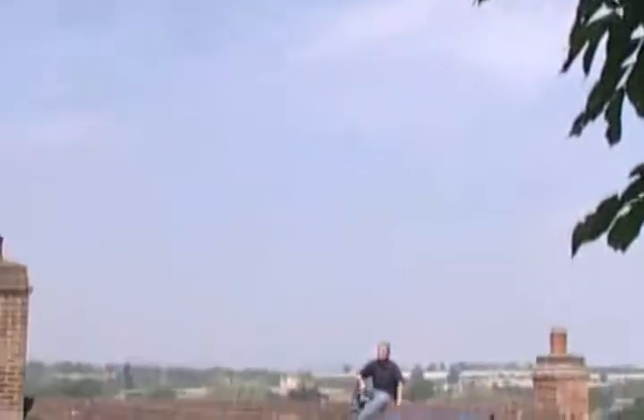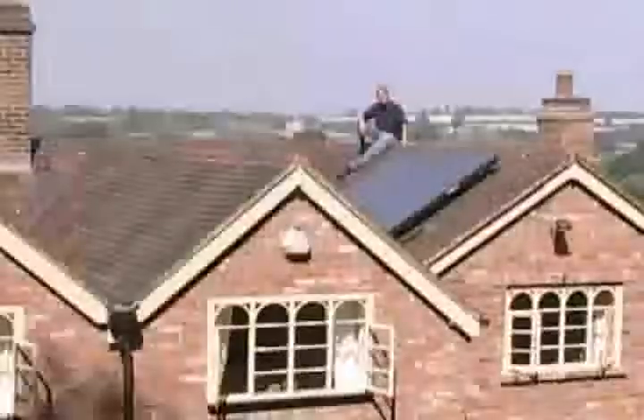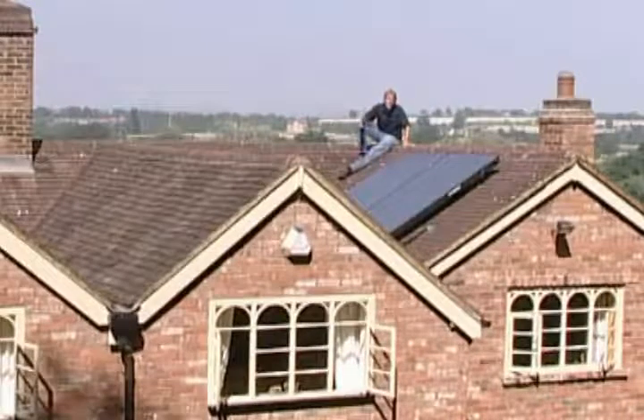Worcester's Green Sky solar panels have been developed to provide a sustainable method of providing hot water for the home. The panels are designed to be used in conjunction with a hot water cylinder so that the energy from the sun's rays can be stored and used throughout the day.